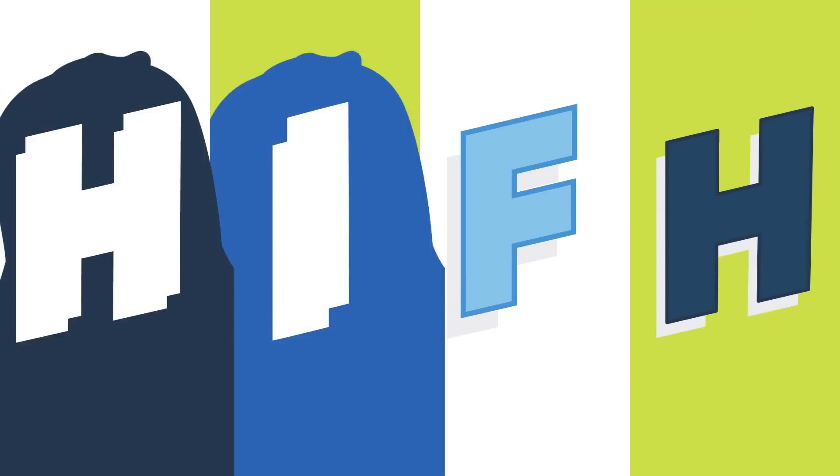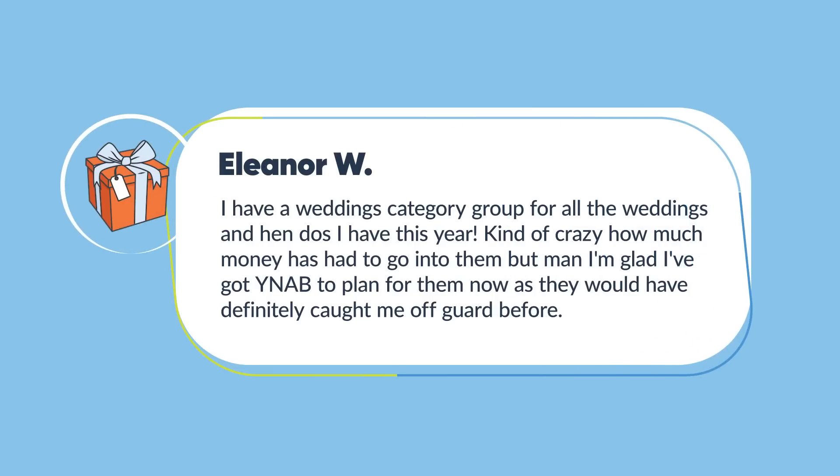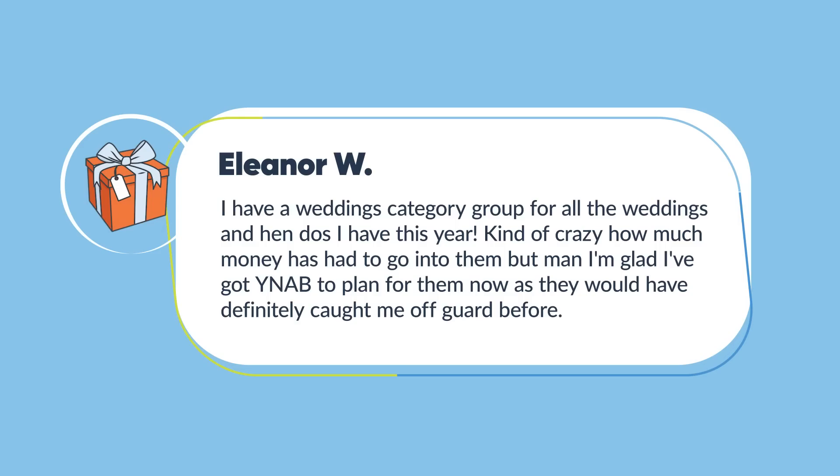Simple tip, that's all I got. But while we're here, let's do a YNAB win. This YNAB win comes from Eleanor W., and she says: 'I have a wedding category group for all the weddings and hens I have this year. Kind of crazy how much money has had to go into them, but man, I'm glad I've got YNAB to plan for them now, as they would have definitely caught me off guard before.' One of the best parts about YNAB is that you can craft it and tweak it to be whatever you need it to be.